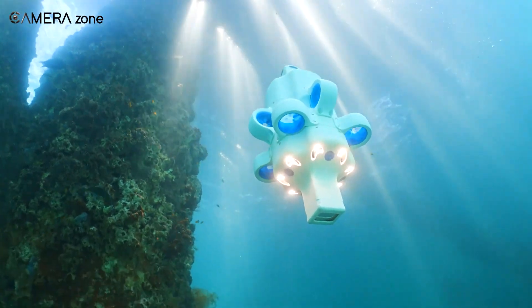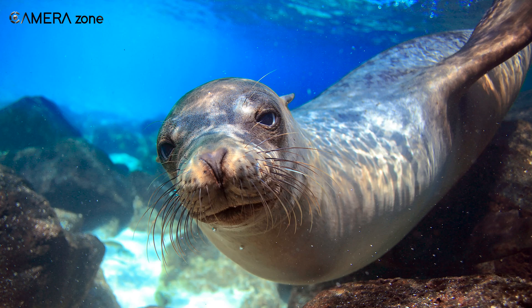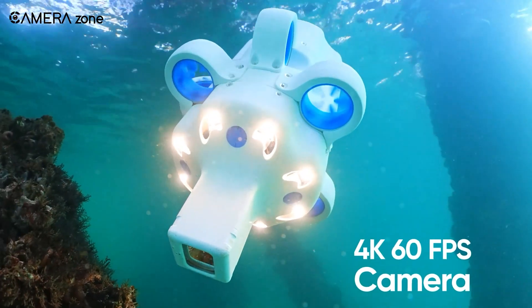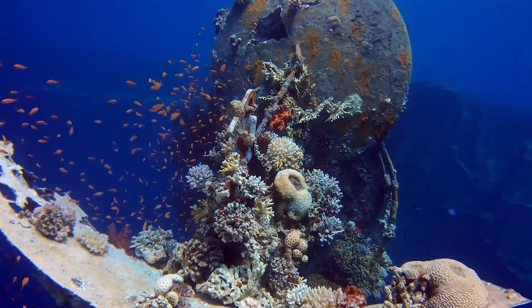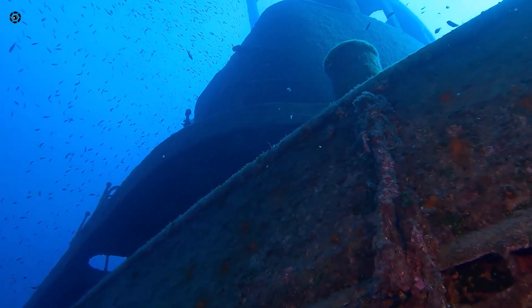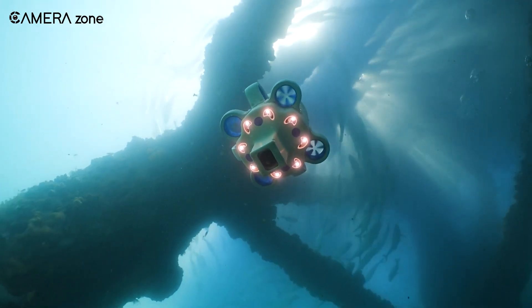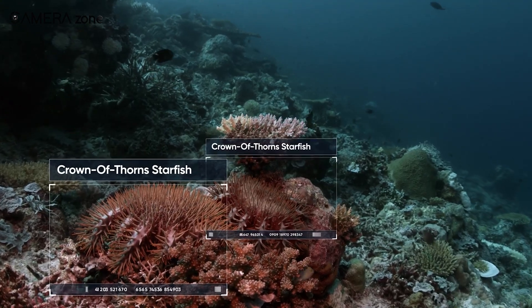But the Hydrus isn't just about navigation — it's also a powerhouse when it comes to capturing stunning imagery. With a 4K camera capable of recording at a silky-smooth 60 frames per second, you can expect breathtaking footage, even in challenging low-light and turbid conditions. Complementing the camera is a dynamic lighting system that delivers an impressive 20,000 lumens, ensuring your subjects are illuminated perfectly.